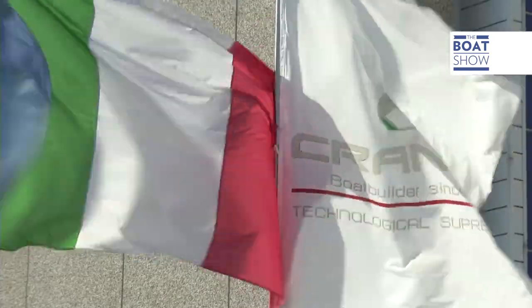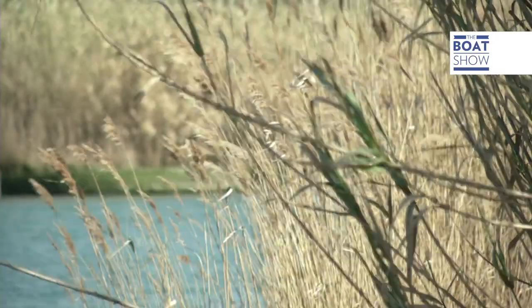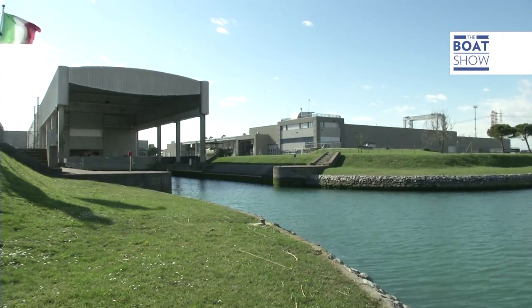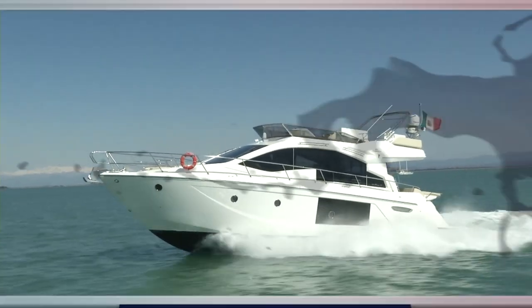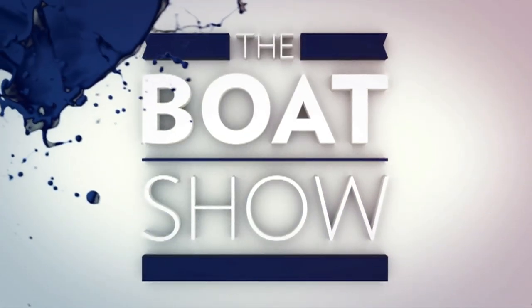In San Giorgio di Nogaro in Friuli, between Trieste and Venice, you'll find the Italo-Monsino Marine Test Center, where you can try out all the Cranky boats, 365 days a year, including holidays. And I'll see you next time.